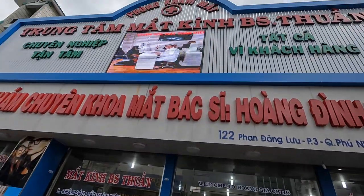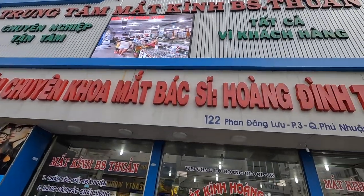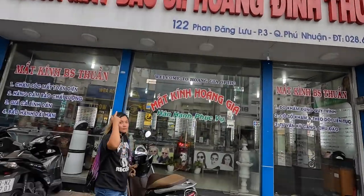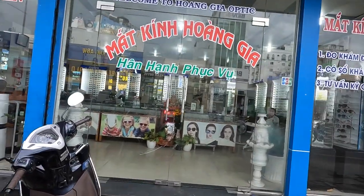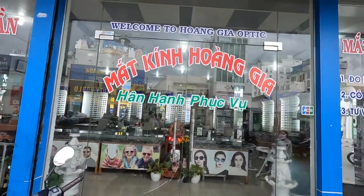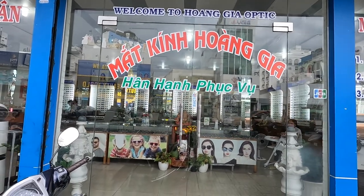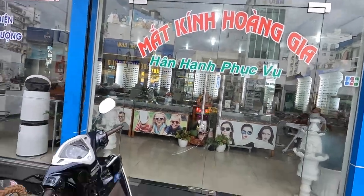Check this out. So if you need eyeglasses and the test, this is where you go. I'm going to show you the inside. I'll link the address.